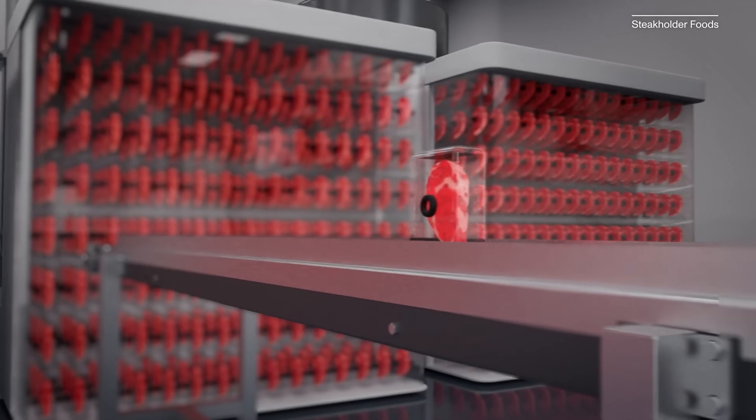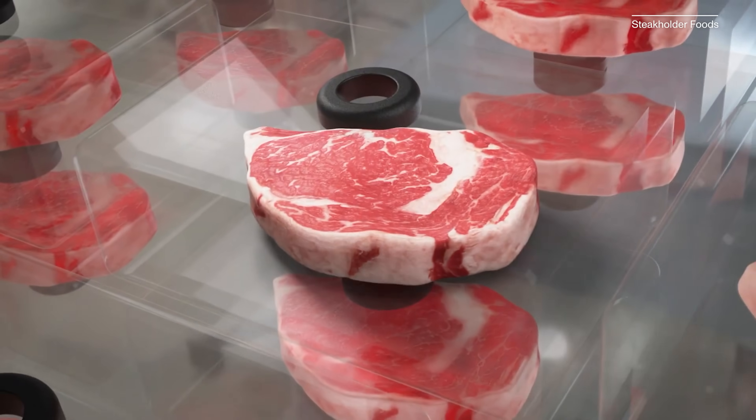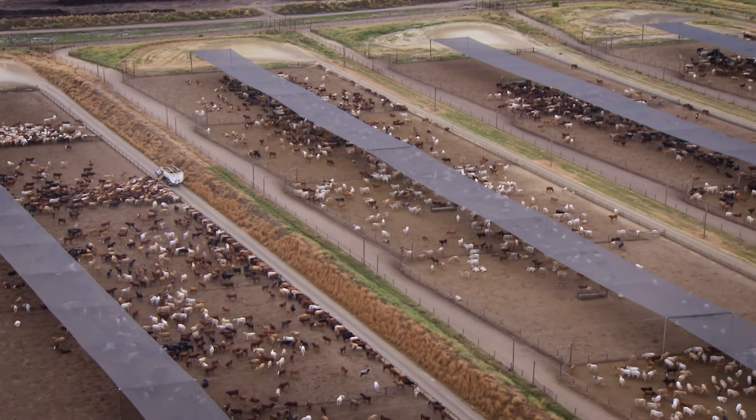The cells inside the 3D printed steak need time to grow muscle fibers for it to stay intact. The process today for producing meat from a cow takes 2 years to grow.